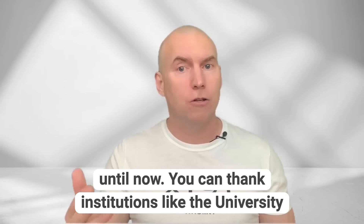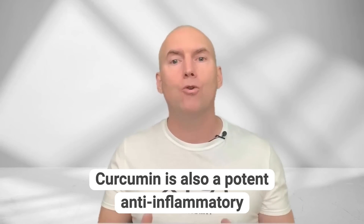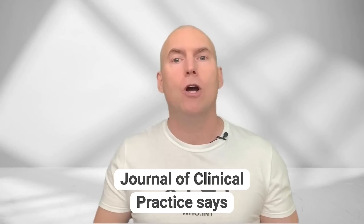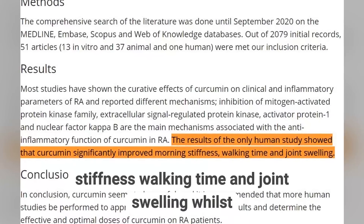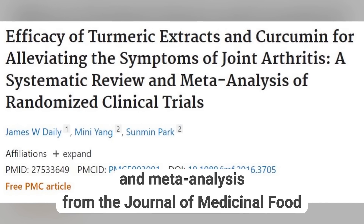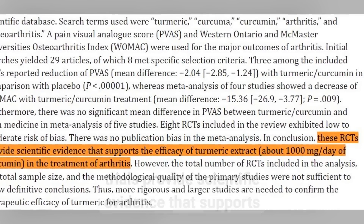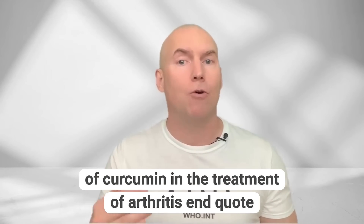You can thank institutions like University College London, or UCL, for this groundbreaking science. Curcumin is also a potent anti-inflammatory, which appears to even reduce inflammation in arthritis. One paper from the International Journal of Clinical Practice says curcumin significantly improved morning stiffness, walking time, and joint swelling. A systematic review and meta-analysis from the Journal of Medicinal Food states that randomized controlled trials provide scientific evidence supporting the efficacy of turmeric extract — about one gram per day of curcumin — in the treatment of arthritis.